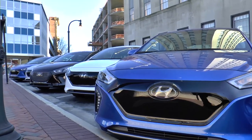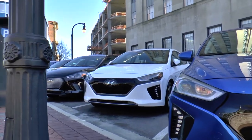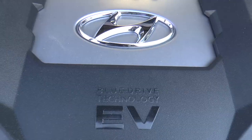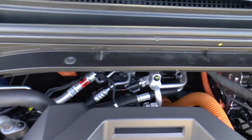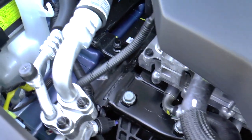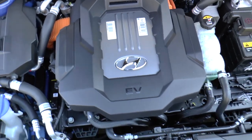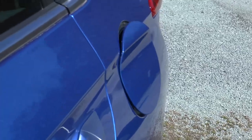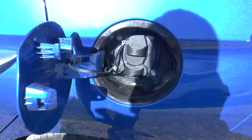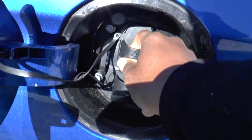Finally, the IONIQ electric uses a 28 kilowatt-hour lithium-ion polymer battery and can go approximately 124 miles per charge. Its motor makes an estimated 88 kilowatts or 120 horsepower and 215 pound-feet of torque through a single-speed reduction gear transmission. An 80% charge can be completed in about 20 minutes using a Level 3, 100-kilowatt fast charger, but you can also charge via a standard household electrical socket too.